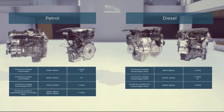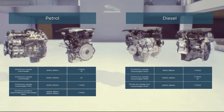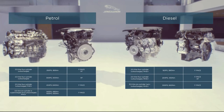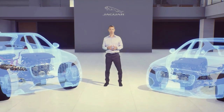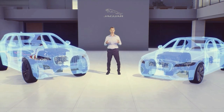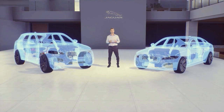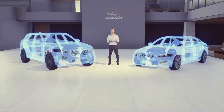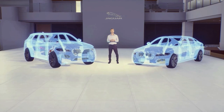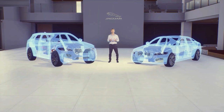Here you can see the full range of engine options for Jaguar F-Pace and XF. With these powertrain options we've significantly expanded choice for customers — there's an engine to meet all requirements. With electric refinement, increased driver engagement and responsive, efficient performance, we believe this new engine range is our best yet. Thank you for your time.